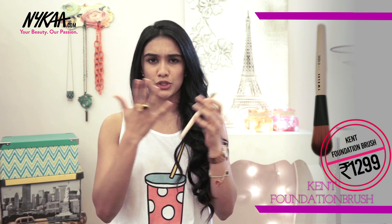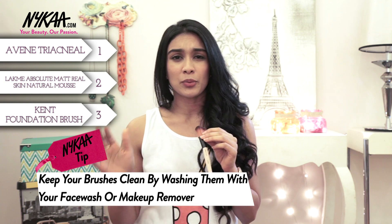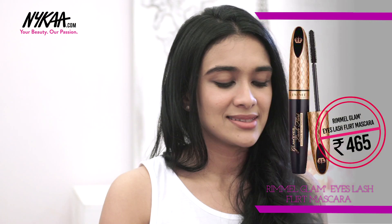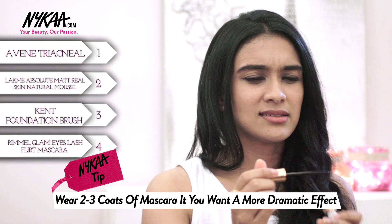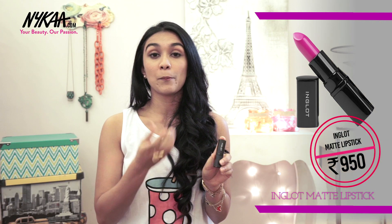This brush by Kent is absolutely perfect when you want to go for a slightly airbrushed finished look. It's also really great in terms of hygiene. Most of you may know that Kent brushes are a little bit on the pricier side, so this is one of the few foundation brushes that is an amazing product. What I love about Rimmel's Glam Eyes mascara is that it's got this beautiful comb which gives you a very natural finish in terms of your eyelashes and it doesn't give you that really clumpy look — so beautiful but natural.